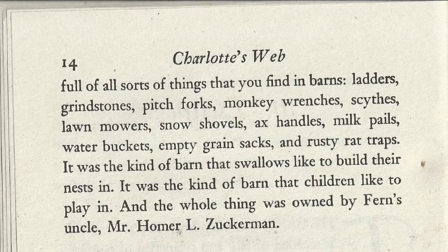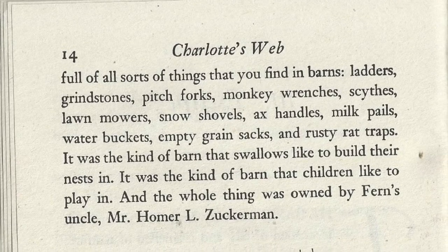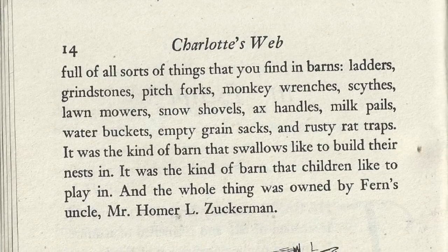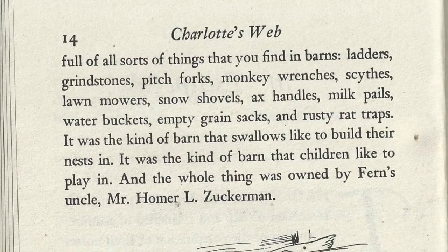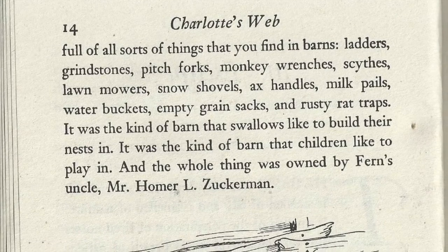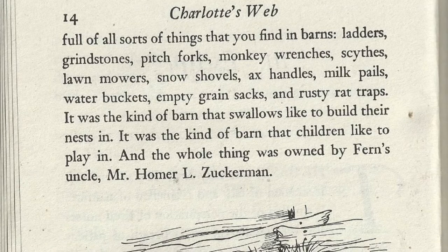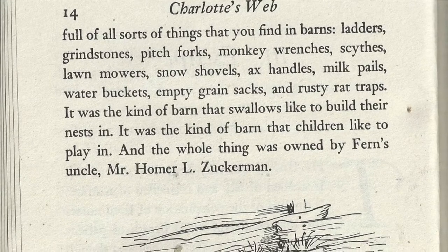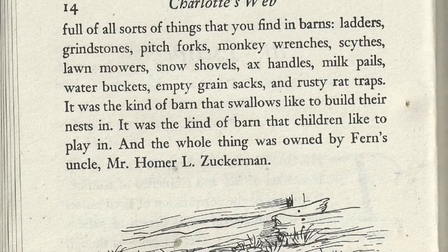And it was full of all sorts of things that you would find in barns: ladders, grindstones, pitchforks, monkey wrenches, scythes, lawnmowers, snow shovels, axe handles, milk pails, water buckets, empty grain sacks, and rusty rat traps. It was the kind of barn that swallows like to build their nests in. It was the kind of barn that children like to play in. And the whole thing was owned by Fern's uncle, Mr. Homer L. Zuckerman.